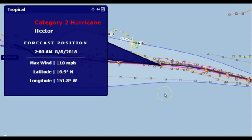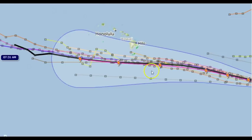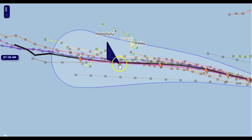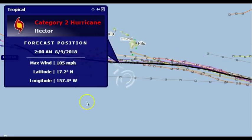On the 8th — I believe that's Wednesday — the winds will be 110 mph around Hector at 2 a.m. Moving up one more notch to when it's going past the island, it's going to die down to 105 miles per hour. This is like Thursday morning at 2 a.m.